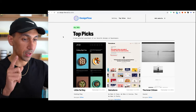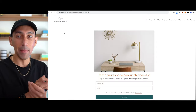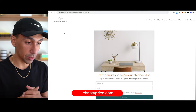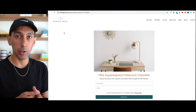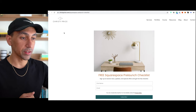Here's another resource I want to point you to — Christie Price. This is her website and she does amazing work, one of my favorite Squarespace designers. You can go to her site and the URL will be on the screen. You can get a pre-launch checklist that will help ensure you cover all your bases for your site from top to bottom, everything you need.